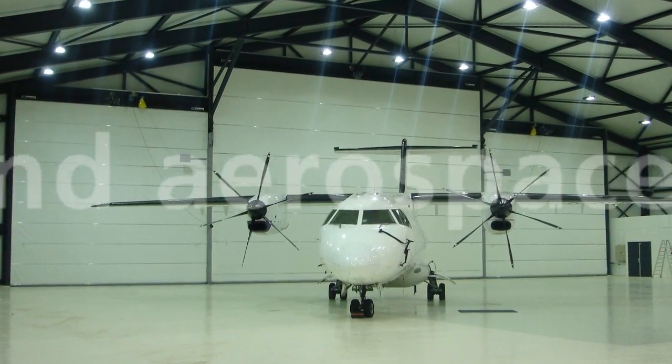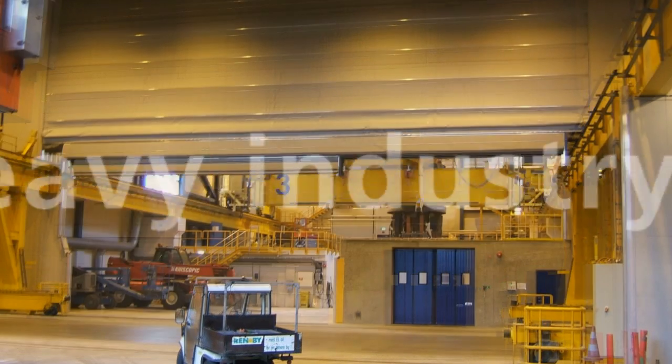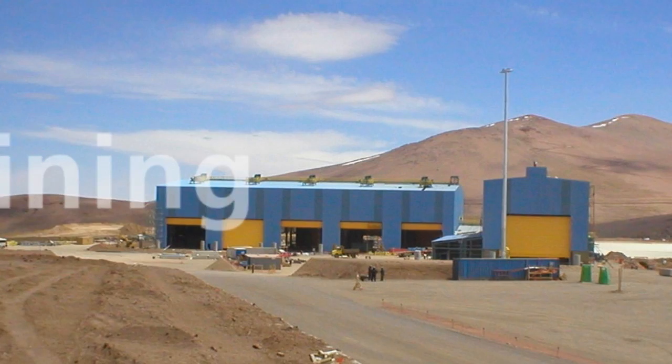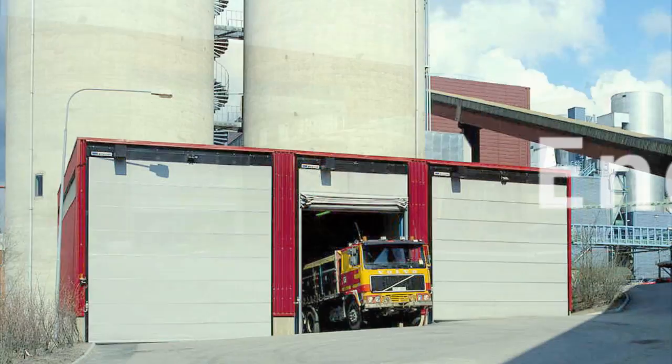It's particularly suitable in aviation and aerospace, heavy industry, mining, shipyards, and energy plants.